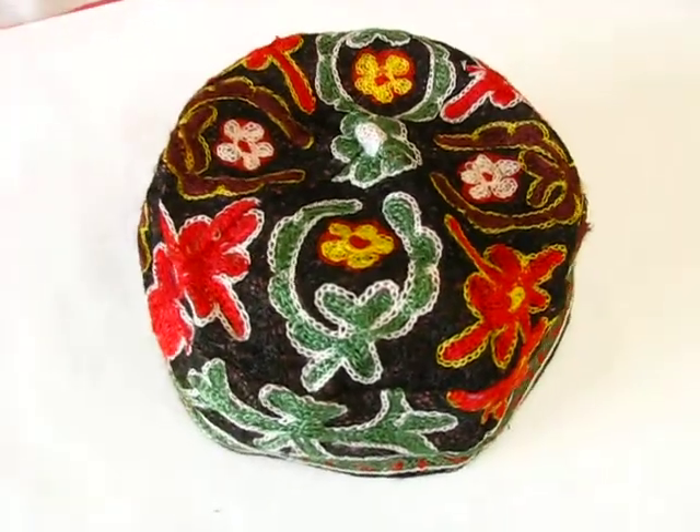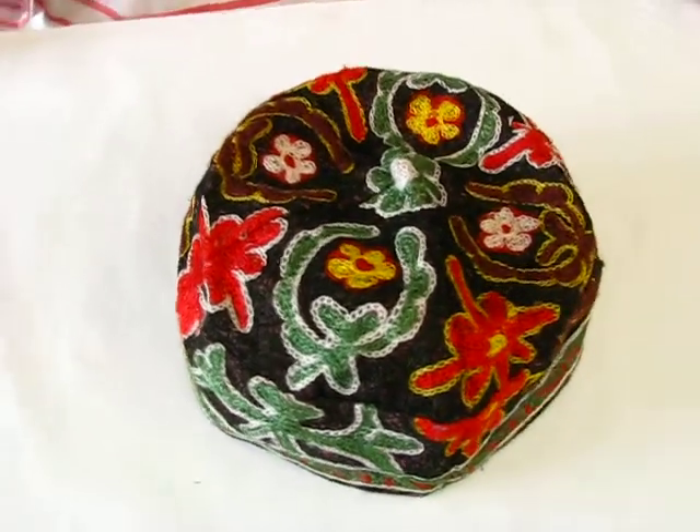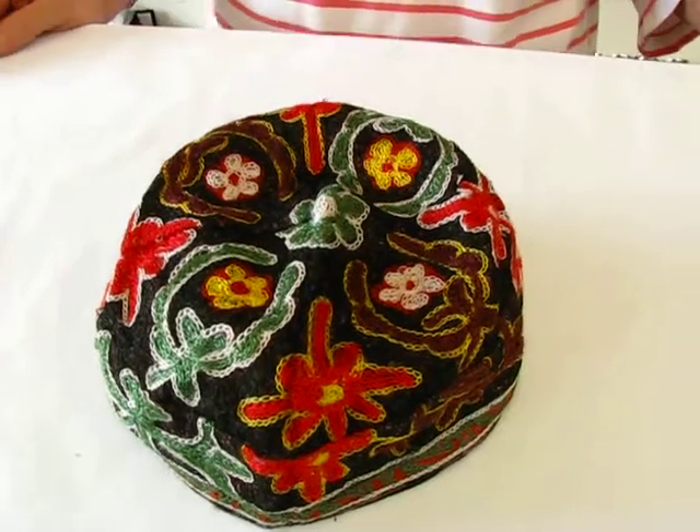When ordering this Bokarian Kippa, we try to match the background color and the dominant color scheme, but it's not going to be identical to what you're seeing here.